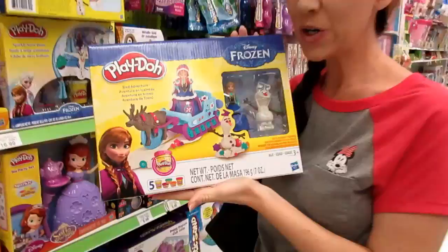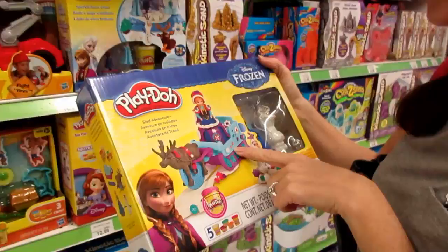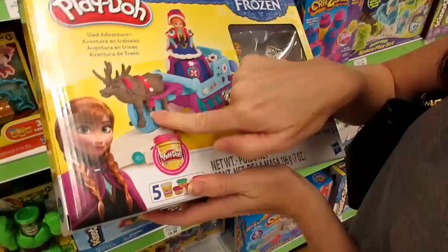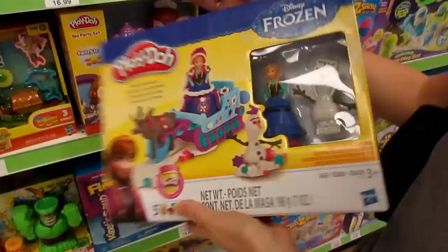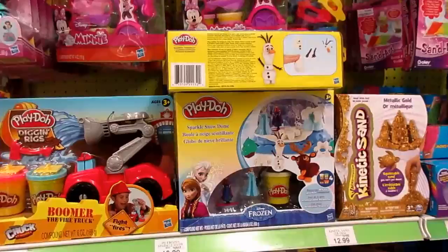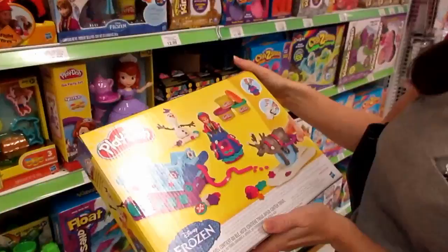Play-Doh Frozen! Do you want to build a snowman? Can you build the Olaf? He's like a mold — so you can actually build a snowman. You've got the sled, Anna and Olaf, some sparkly dough, and the sled is like a pump extruder. That new one is $17.99 — we're gonna have to get that!